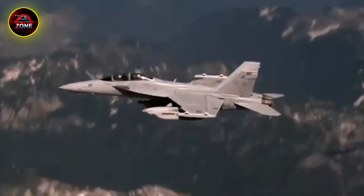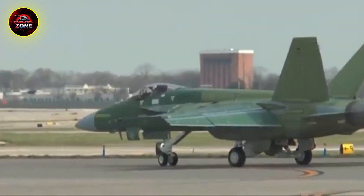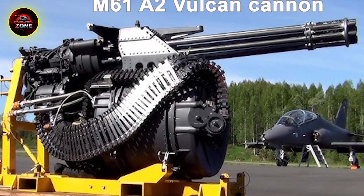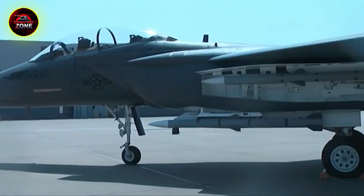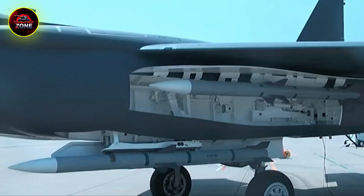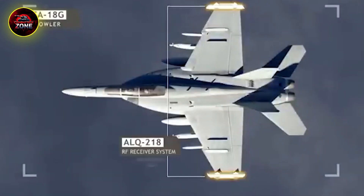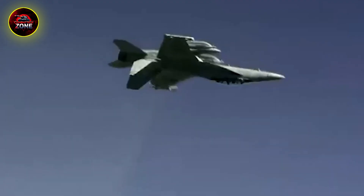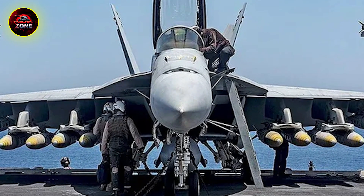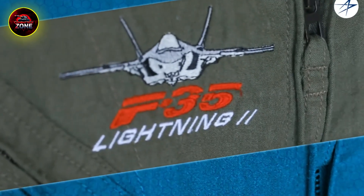This was a revolutionary idea. It meant one aircraft could replace at least two different types, making life way simpler for the maintenance crews, supply chains, and pilots on a carrier. The F/A-18 was the first tactical jet with a fully digital, triple-redundant fly-by-wire system. This got rid of the heavy, complex network of cables and pulleys and replaced them with electronic signals. A computer reads the pilot's inputs and moves the control surfaces precisely. This made the Hornet incredibly nimble and surprisingly easy to fly, freeing up the pilot's brainpower to focus on the mission.